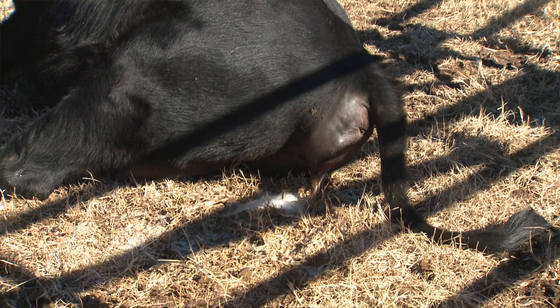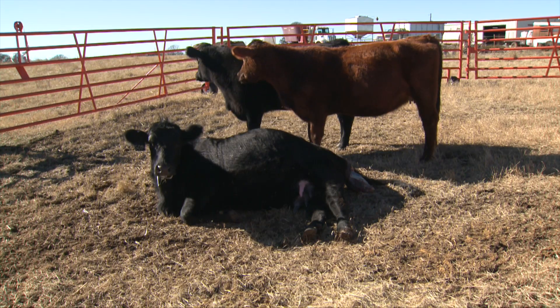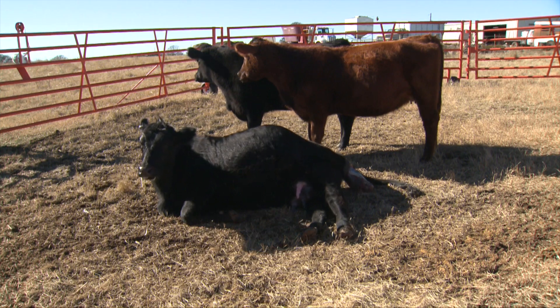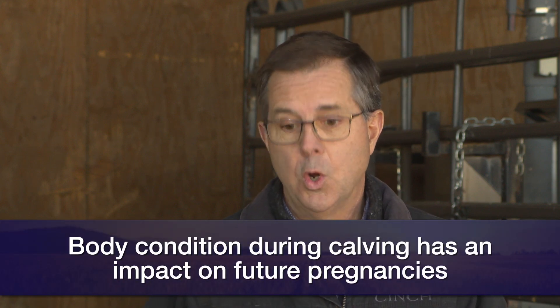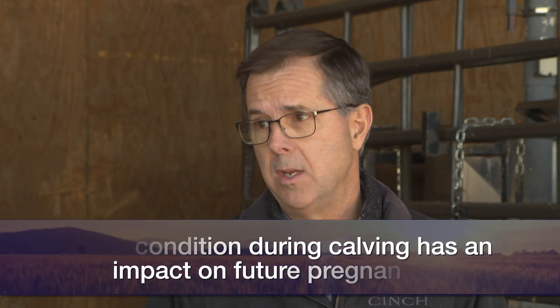There's a lot of research done in that area and it's very clear that the condition a cow calves in — whether thin, moderate, or really fleshy — has a really big influence on the postpartum interval and the amount of time it takes for her to start cycling again and then get pregnant. You don't want to have a bunch of cows going into calving season in thin condition.